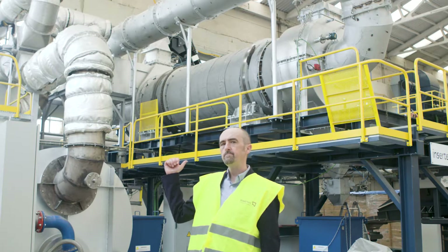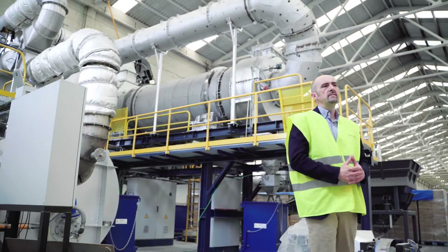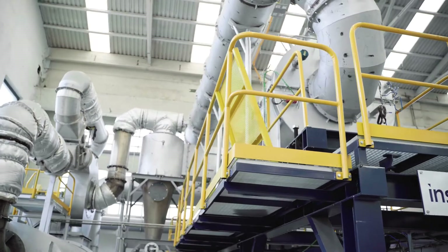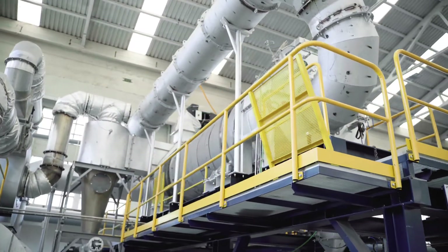Hello everyone. Behind me you can see one of the best available technologies and equipment in the market regarding aluminum scrap decoding and drying.